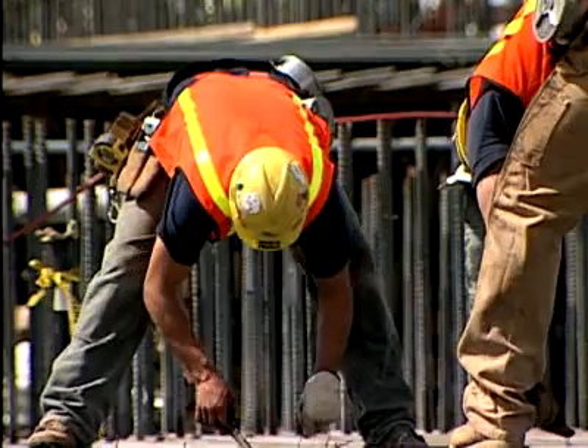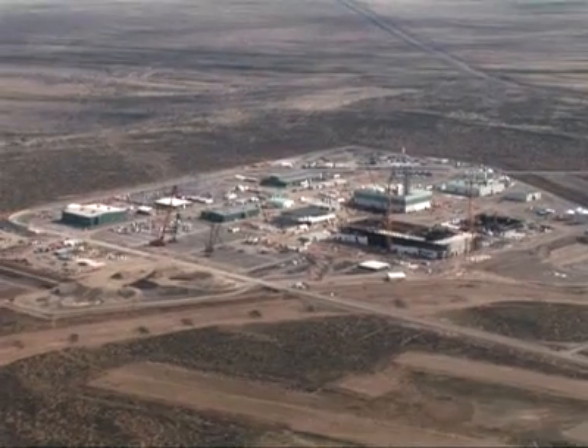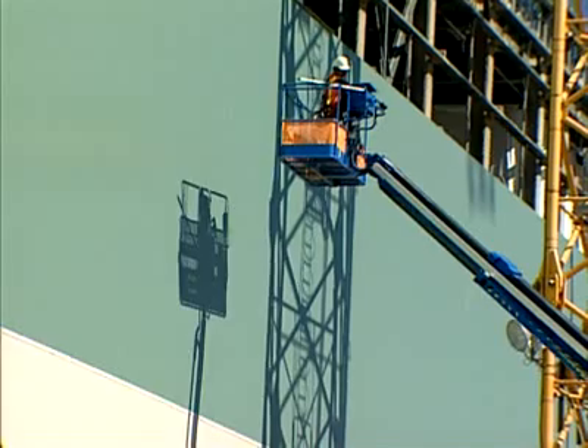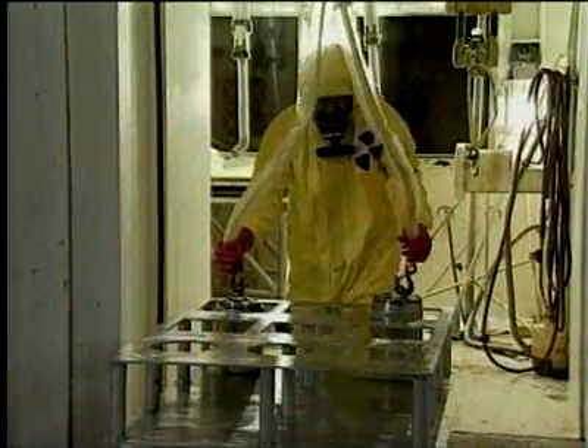In the southeast corner of Washington, 25 miles north of Ridgeland, a state-of-the-art facility is being designed and constructed to immobilize millions of gallons of radioactive waste — the product of nearly 50 years of plutonium production.